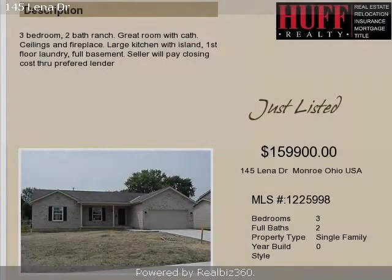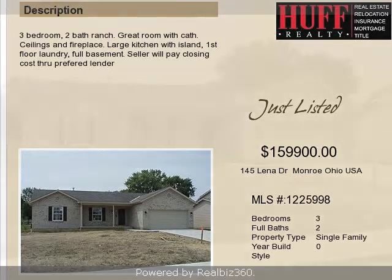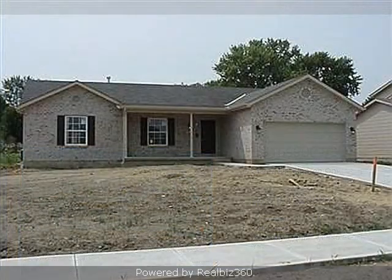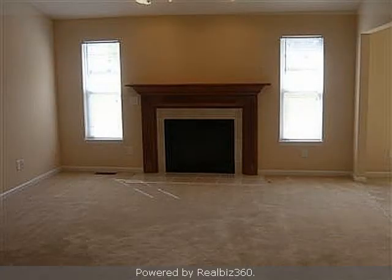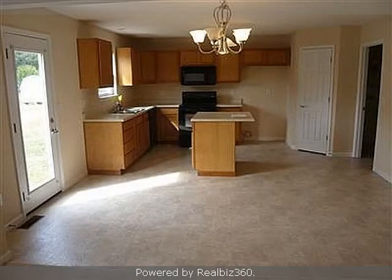This property is a three bedroom, two full baths, ranch. The list price on this property has recently been reduced to $159,900. Interior features of this property include a fireplace and a great room.